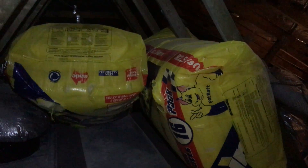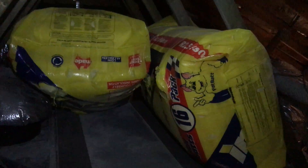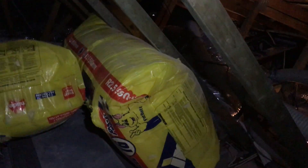We've just climbed up into this roof here at Hope Island on the Gold Coast. We just got in and obviously this is a roof that was done during the insulation grant, and so the packs are in the roof, never been laid out. That's typical of a lot of jobs that were done during the grant — the guys just loaded the packs up into the roof and didn't do the job.